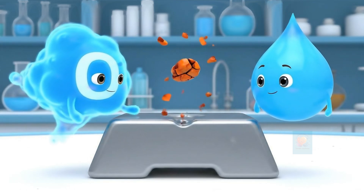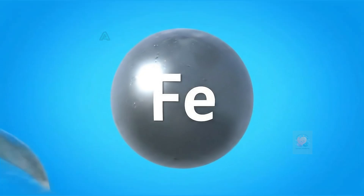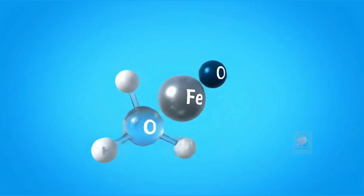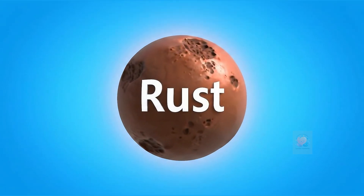Rust is soft, flaky, and reddish-brown. This process is a chemical reaction called oxidation. The metal loses tiny particles, making it weaker.